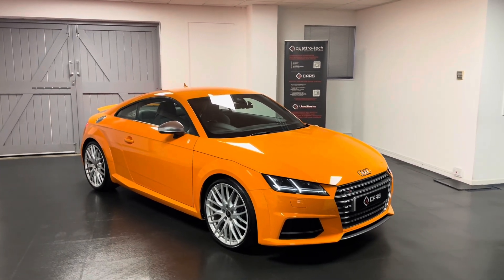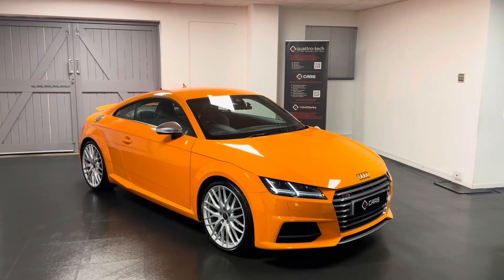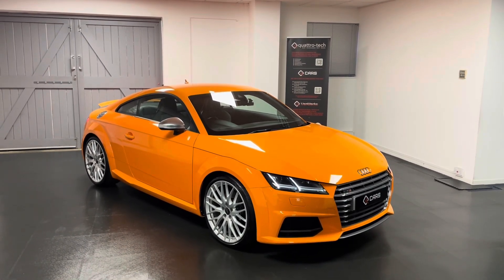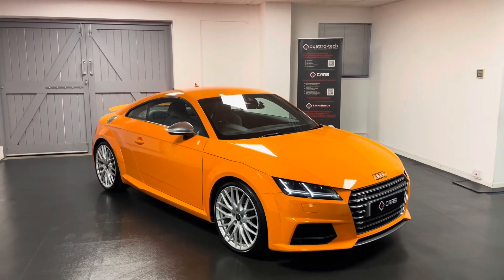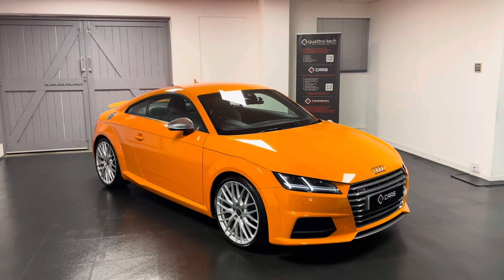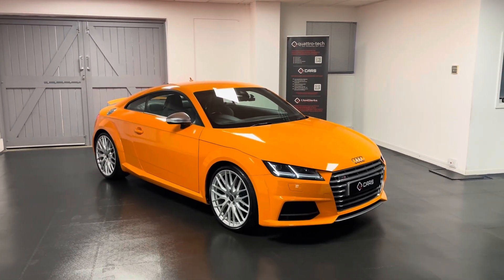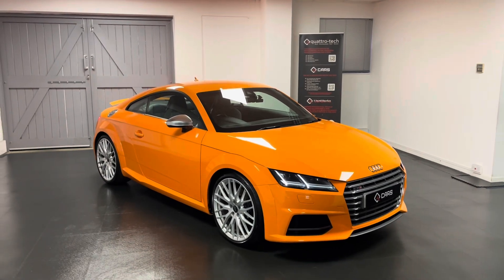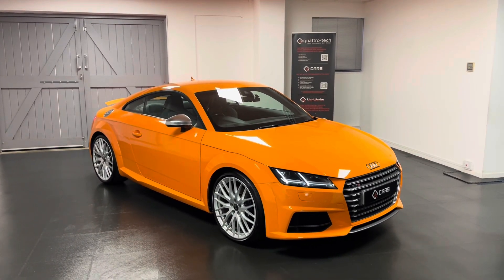An MOT will be completed while it's here with us too, and when you purchase the car it will come with a comprehensive six-month warranty which includes breakdown cover. It's all national cover so you can go to any VAT-registered garage, and we also offer extensions up to three years. If you're interested in the TTS or would like to book an appointment to come and view it, feel free to get in touch and we'll be happy to help. Thanks for watching.